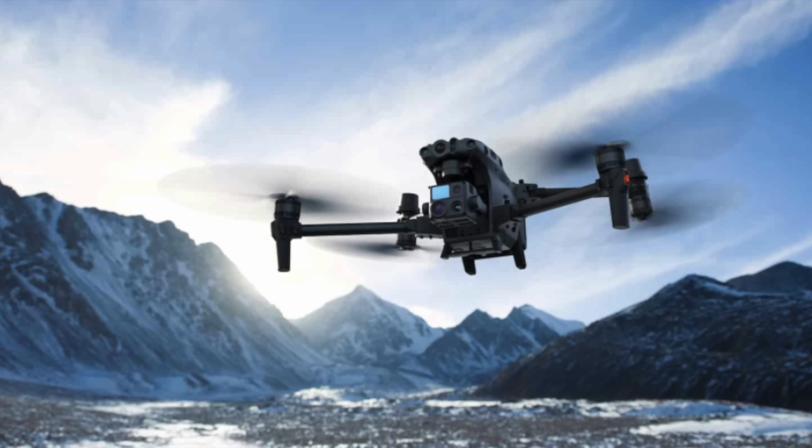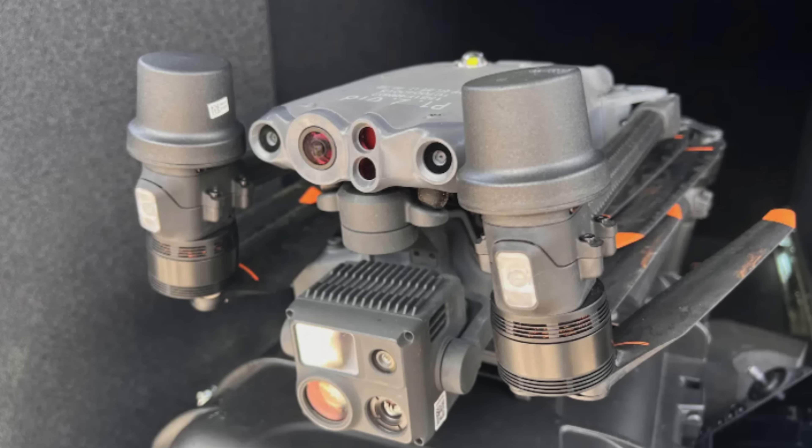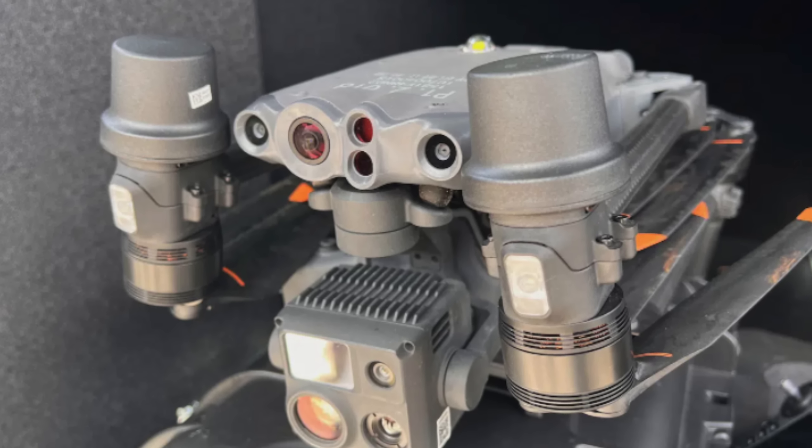The first big news this week is the Matrice 30, released on Monday by DJI. This is something that was kept pretty quiet — we always see leaks about drones, but this one wasn't. It's more of a public safety drone, so the general public doesn't typically get excited about it. The M30, or M30T — T for thermal — comes in two different models.